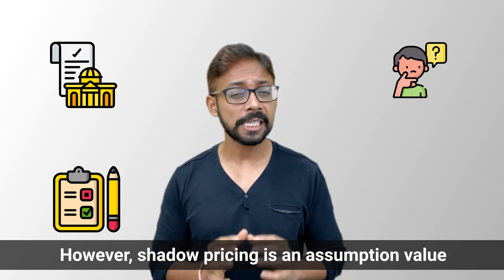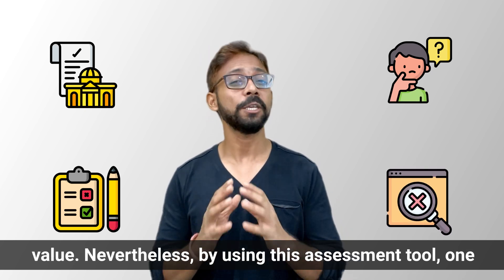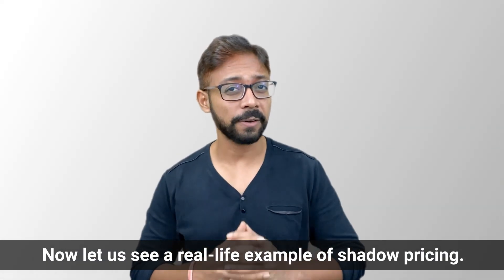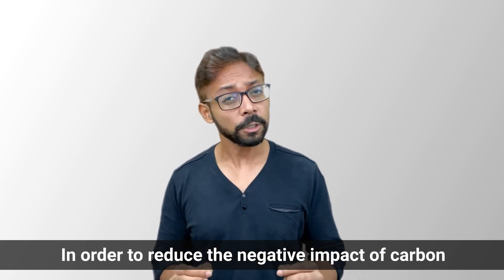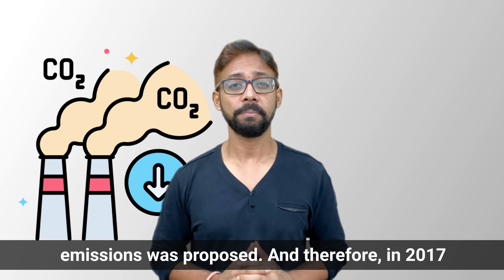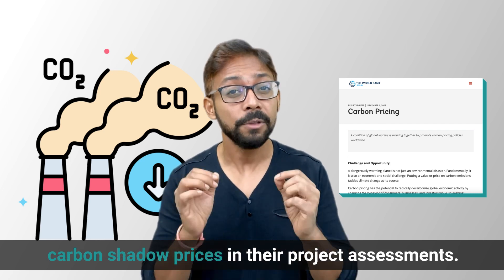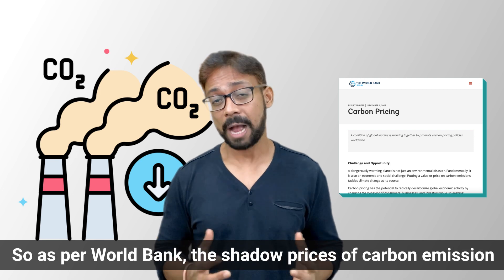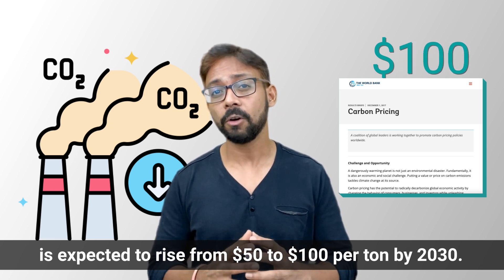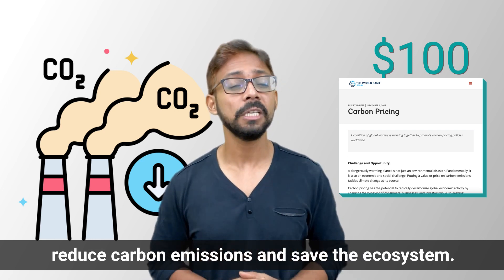However, since shadow pricing is an assumption-based value assigned to a factor, it is not an accurate value. Nevertheless, by using this assessment tool, one can easily make decisions irrespective of project size. For a real-life example: in order to reduce the negative impact of carbon emissions on the environment, shadow pricing of carbon was proposed. In 2017, the World Bank announced it was beginning to use carbon shadow prices in project assessments, with shadow prices of carbon emissions expected to rise from $15 to $100 per ton by 2030, primarily to reduce carbon emissions and save the ecosystem.